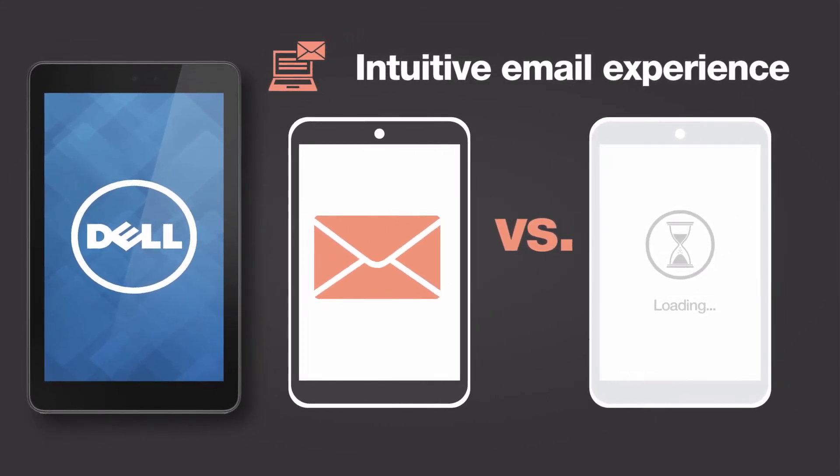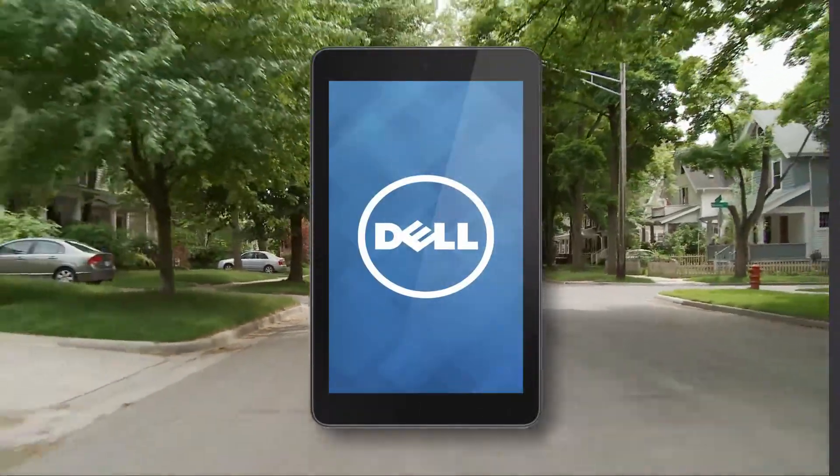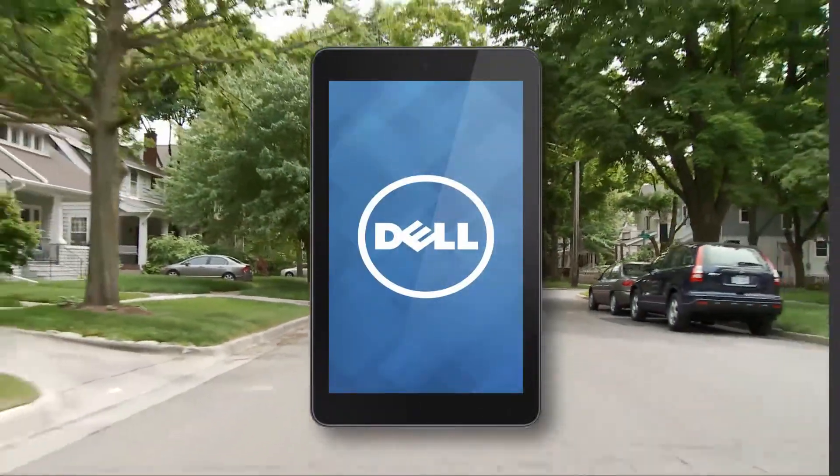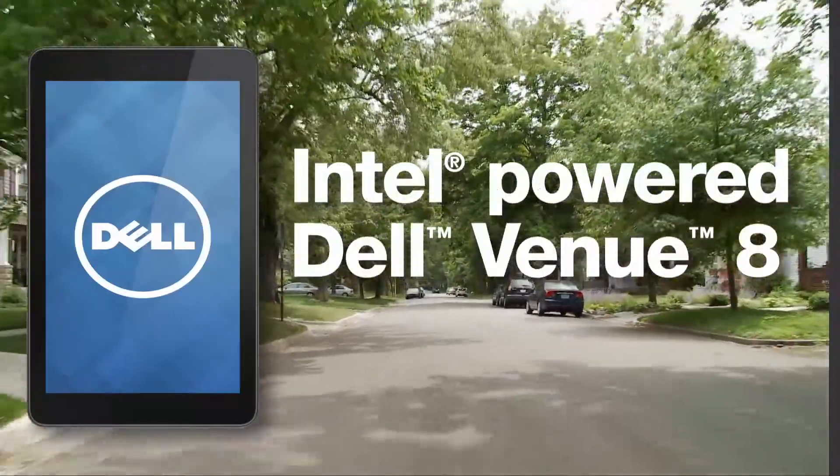With the Dell Venue 8 in your back pocket, you get an extra boost of mobile productivity, getting more done no matter where you work. So seal the deal with the right tablet — the Dell Venue 8 powered by Intel.